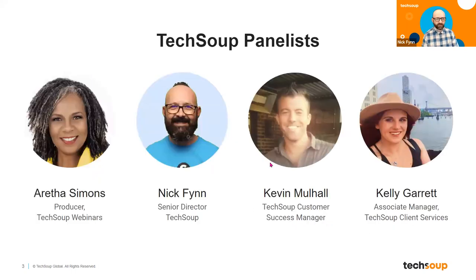Today you've already met the wonderful Aretha Simons. This is me in the middle with the awkward beard. We're also going to be joined today by Kevin Mulhall and Kelly Garrett, two of my other colleagues here at TechSoup who do incredible work supporting nonprofits as they move along their digital path.